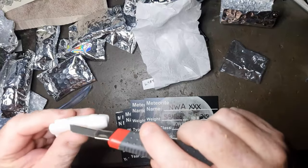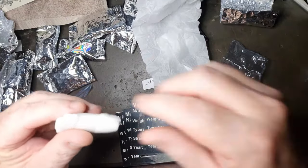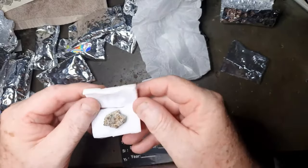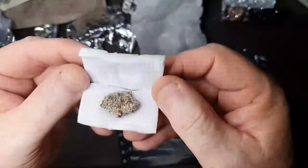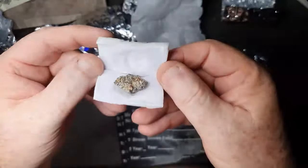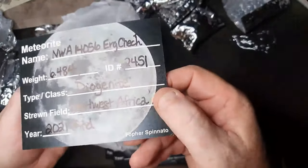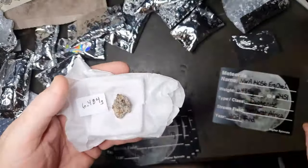One thing about TOFA's meteorites — he always packs his stuff absolutely brilliantly. NWA 14056 from the Urchek area. It's a Diogenite, very nice.